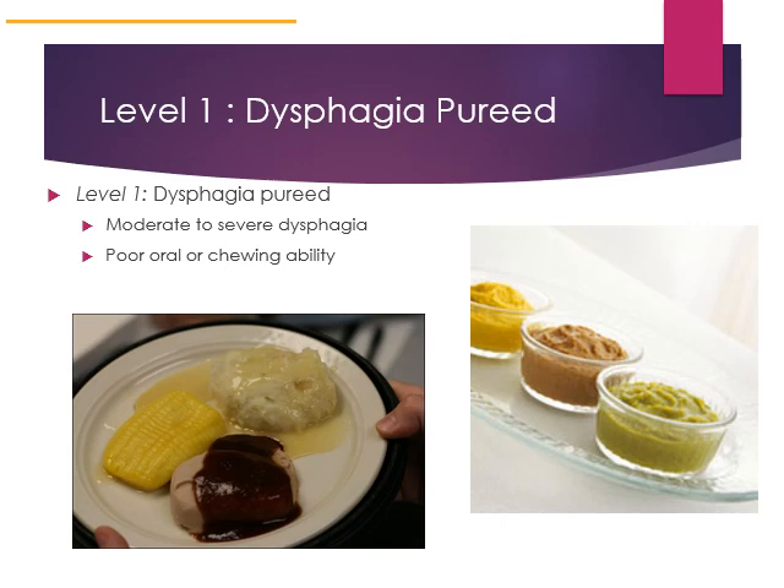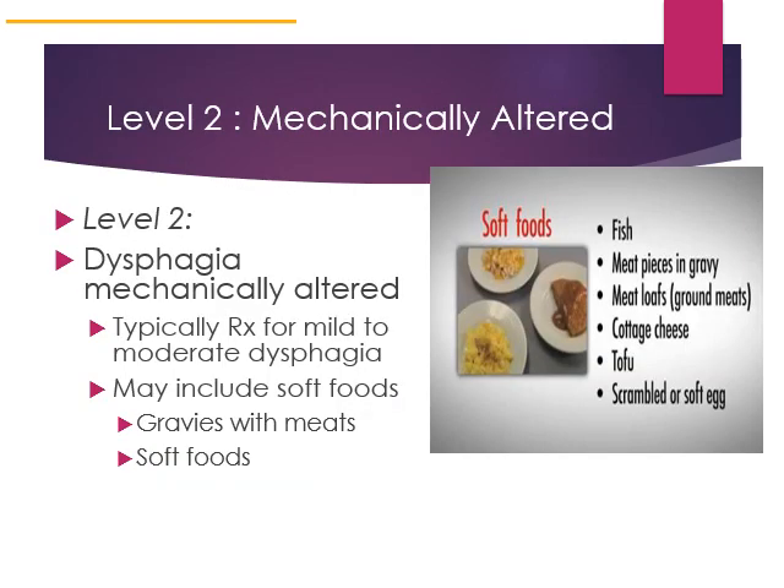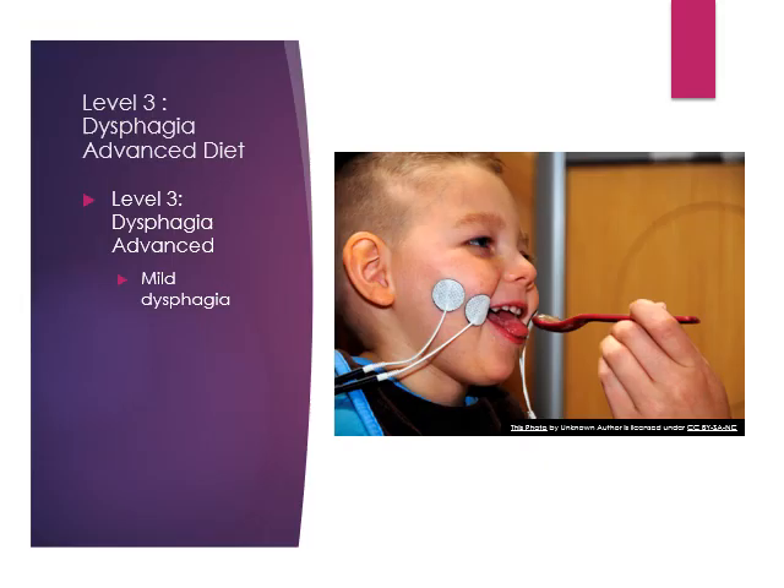Food molds can be used to enhance acceptance of a pureed diet. Some individuals have a lot of trouble following a pureed diet and many people would cheat in the hospital — family members would bring in food that was not appropriate. Level two describes a mechanically altered diet that may include soft foods and gravies with meat, typically prescribed for mild to moderate dysphagia. Level three is dysphagia advanced, typically reserved for mild dysphagia.